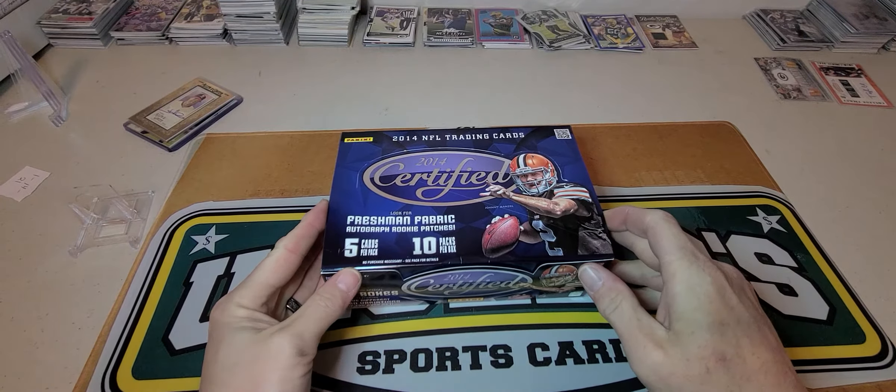2014 — you got Davante Adams, Derek Carr, Jimmy G, a couple other people. So we're gonna see what we can find in our box tonight, and then tomorrow I'll have a recap of my show pickups. Let's get to ripping, let's see what we can find. I got some sleeves ready, got some stands ready. Mike Evans I think was 2014 also.